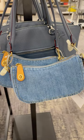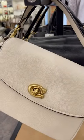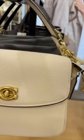And here is the Coach Cassie 19. This one is in crocodile embossed leather and this one is in pebbled leather.